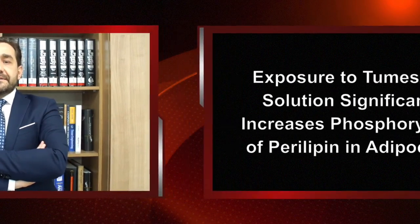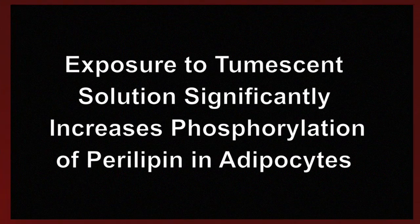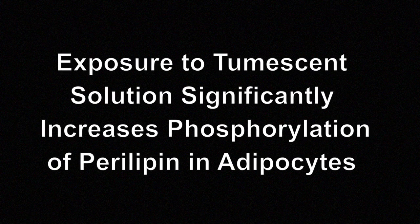Lipolysis in adipocytes is regulated by the phosphorylation status of the perilipin, a protein that coats lipid droplets. Perilipins appear to function as a physical barrier protecting stored triglycerides from hydrolysis by hormone-sensitive lipase. Depending on the energy status of the organism, perilipin restricts or enables access to lipase to stored triglycerides.